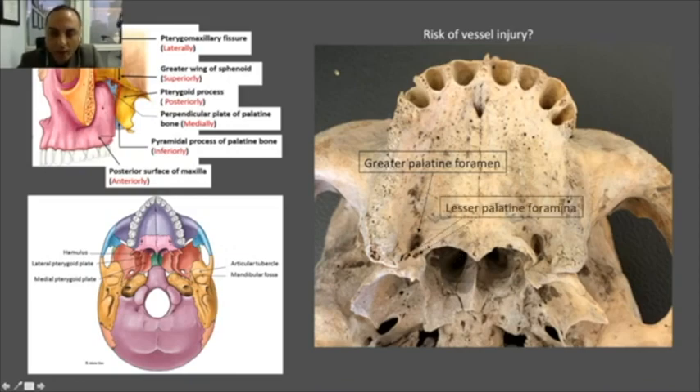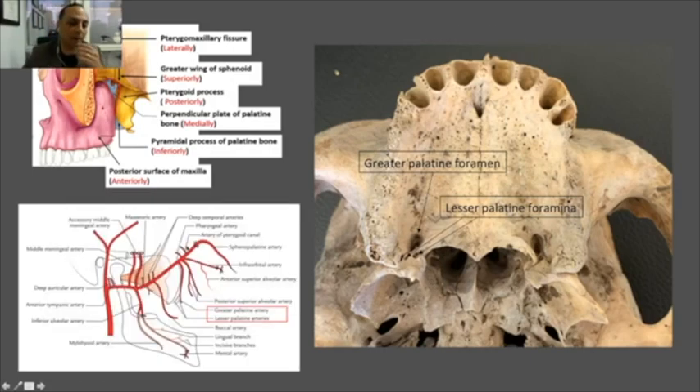What about the vessel injury that Tulane talks about? Here we have the tuberosity, the pterygoid plate, and the pyramidal process. We have some foraminas — the big one where the greater palatine artery runs, which we know well from harvesting connective tissue grafts from the palate. Behind that we have the lesser palatine artery running through smaller foraminas, and from there the artery travels downward from the base of the skull.